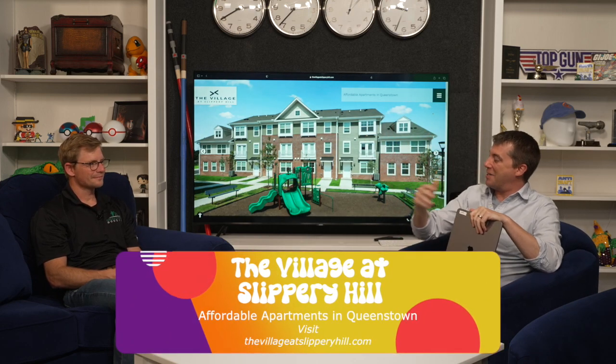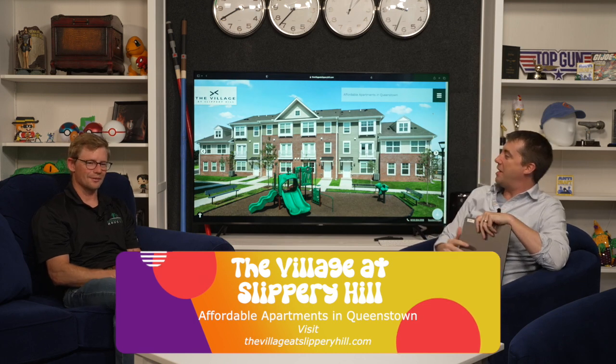We have Tom from the Village at Slippery Hill. We see a beautiful picture. Tom, thanks for joining us today. Thank you. So tell us a little bit about the Village.